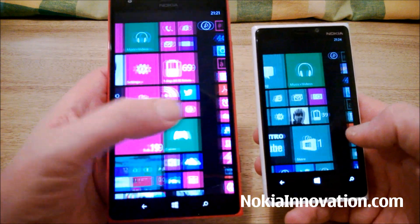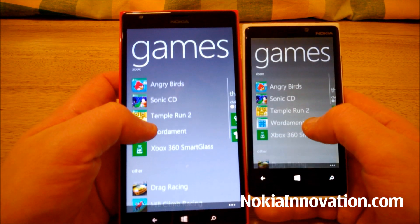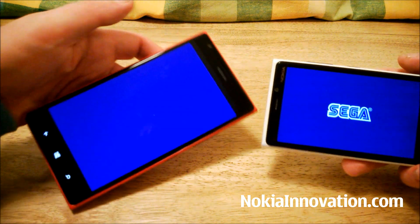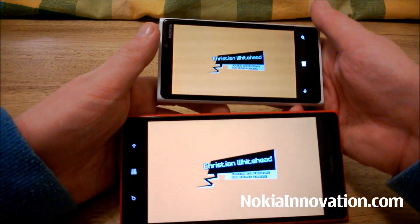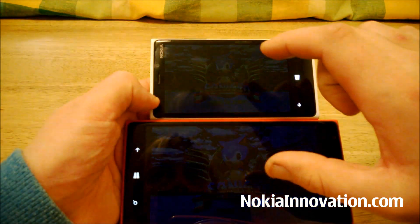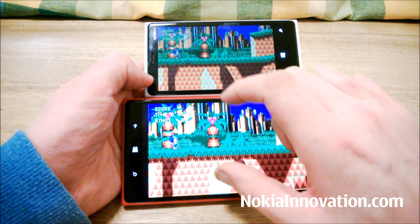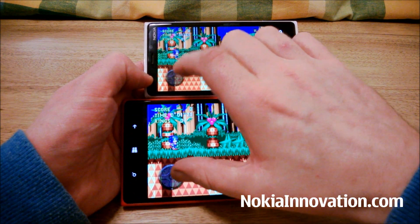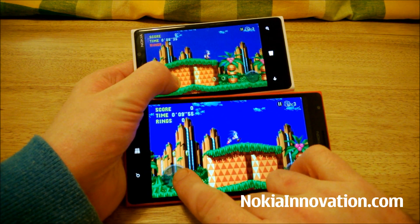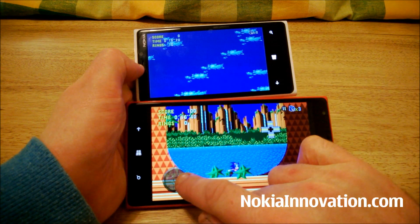We'll try a couple of games. Both loaded up the games application at about the same sort of time. We'll try Sonic CD — a bit of nostalgia for anyone who had a Mega Drive back in the 90s. It's loading up a tiny bit quicker on the 1520. I would say on both occasions the gameplay is more or less identical.